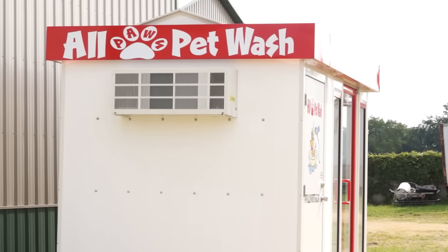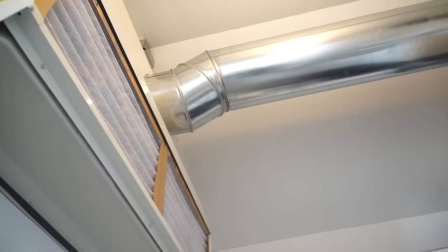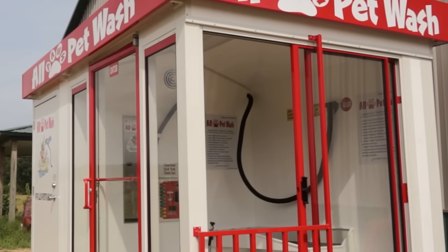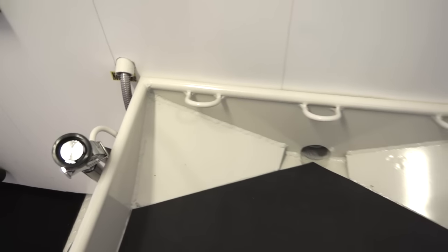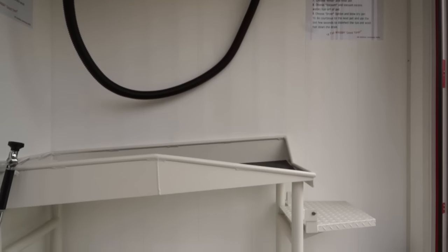Each building comes with a climate control unit to maintain a pleasant interior temperature, no matter what the weather conditions are outside. A six foot sliding patio door helps to clear the building of any non-pleasant odors. When your customer arrives at All Paws Pet Wash, the pet is simply let up the step into the tub and secured to one of three convenient anchor points. At this height, the pet can easily be moved and positioned, so washing is a breeze and not a back-breaking chore.